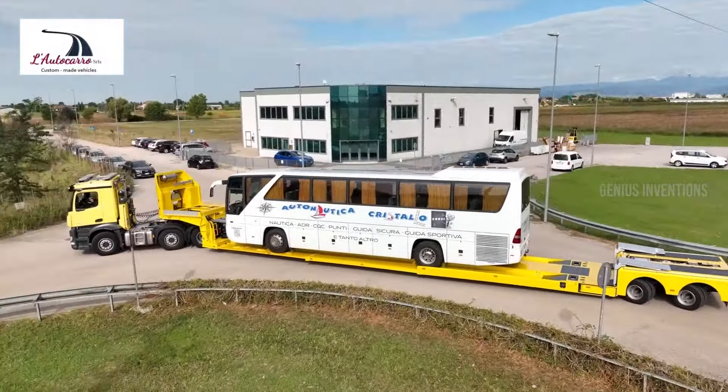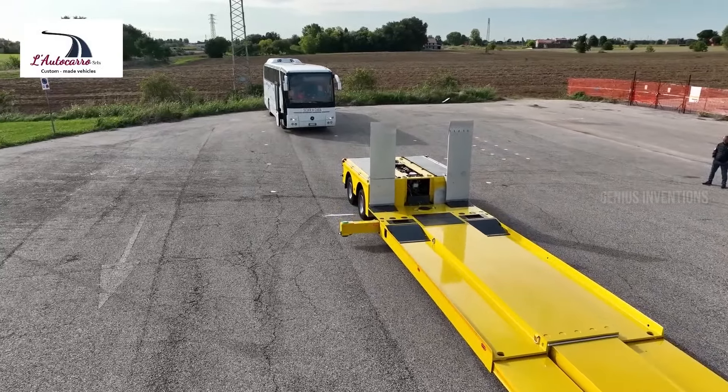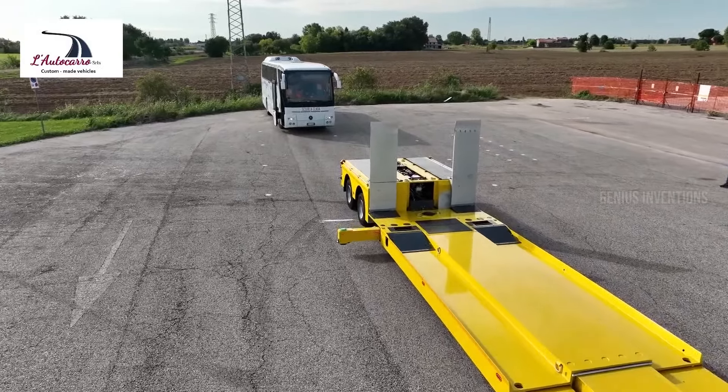And let's talk capacity — a whopping 48 tons, with an extendable loading surface up to 15 meters. Whether it's heavy equipment or machinery, the TV2 SOS trailer handles it with ease, making it a game changer in the world of transportation.